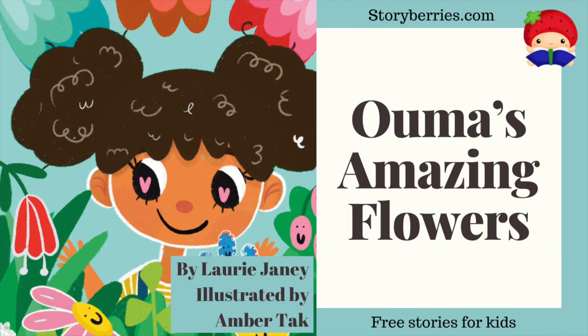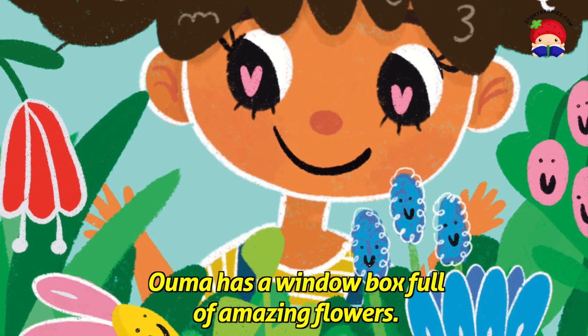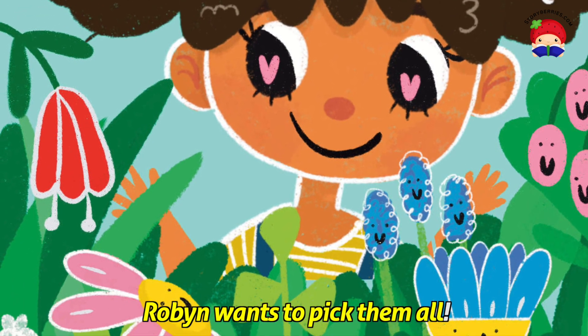Ooma's Amazing Flowers by Laurie Janey at Book Dash. Ooma has a window box full of amazing flowers. Robin wants to pick them all.